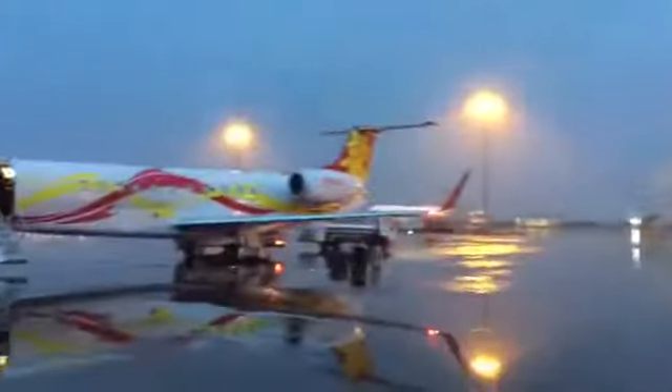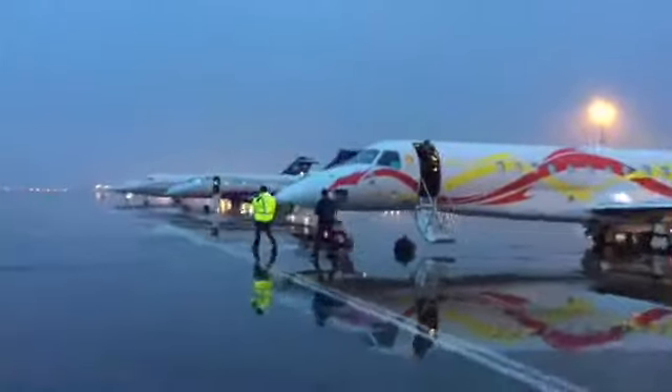Here are all three of SR Jets' airplanes: the Challenger 850, the Legacy 650 with the Dragon on it that Igor, Doug, and myself fly, and the Legacy 500.